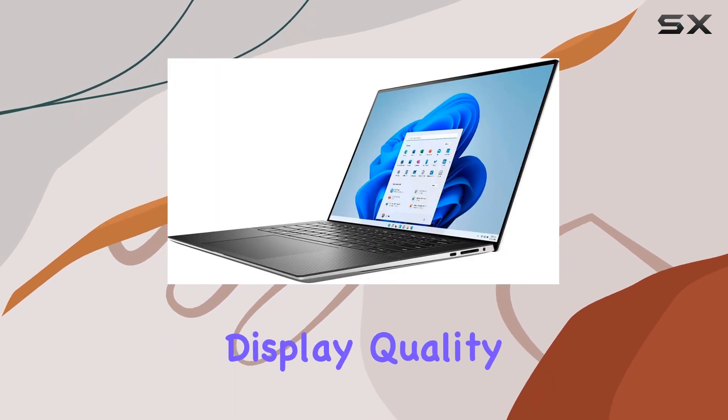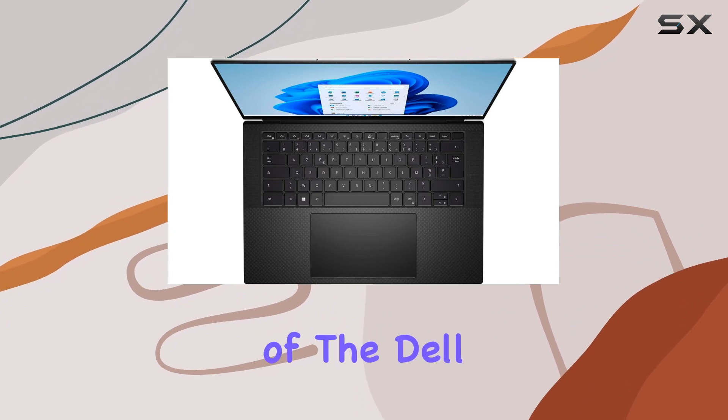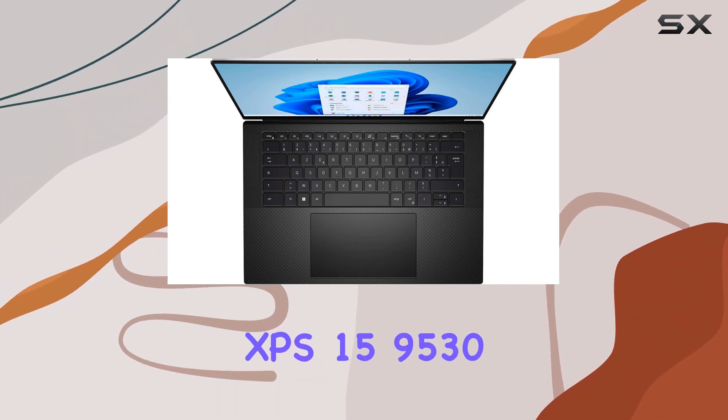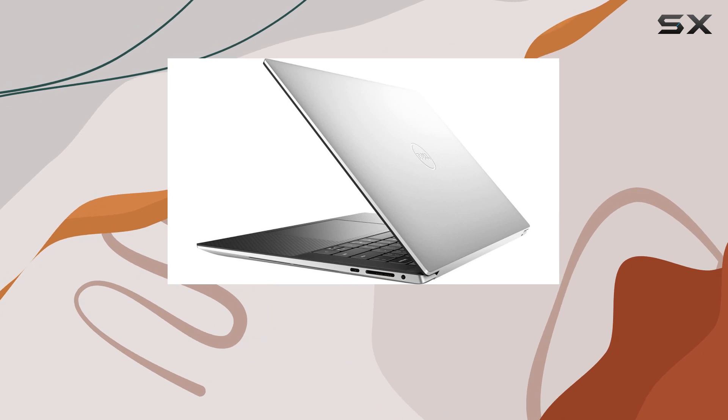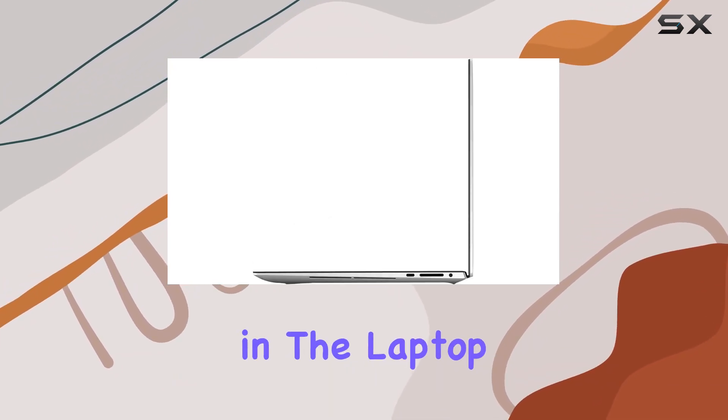In this review, we'll delve into the performance, display quality, graphics capabilities, and overall user experience of the Dell XPS 15 9530. Stay tuned to discover if this laptop lives up to the expectations of being a high-performance, versatile machine in the laptop market.